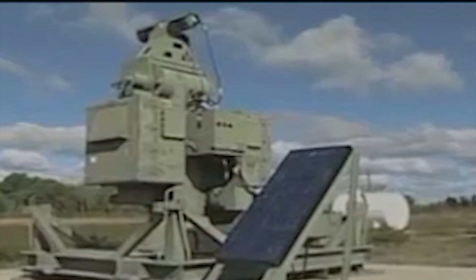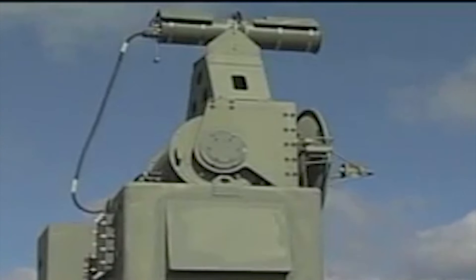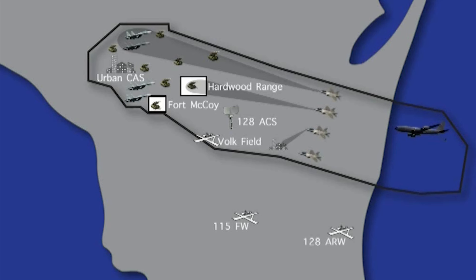The EW range offers multiple permanent locations for threat emitters. ICAD software and radio tower relays allow mission directors to target all threats from a central location, replicating a true integrated air defense system.